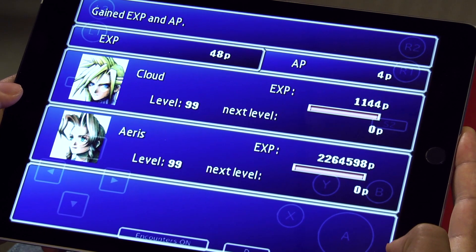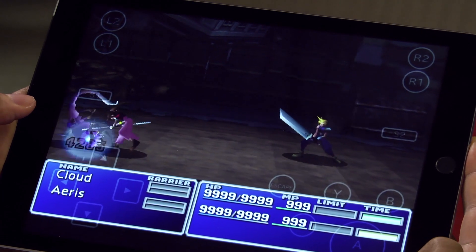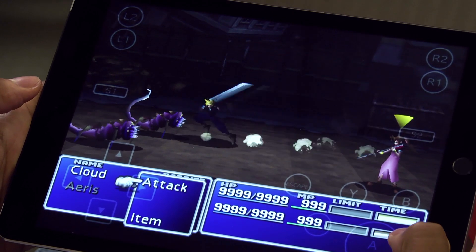If you just want to really breeze through the game, you can at any point put all your stats to maximum — maximum strength, maximum health, all that. You're kind of really cheating, but it's cool that that option is there. I'm going to kill these guys immediately though because I'm so overleveled.